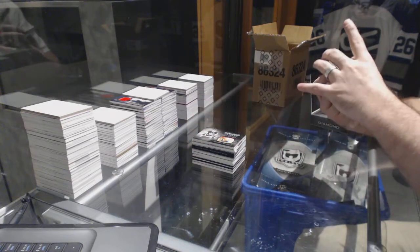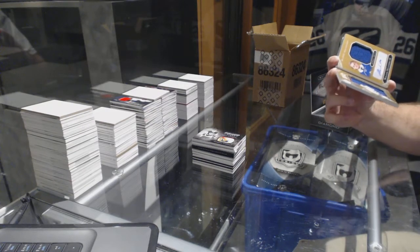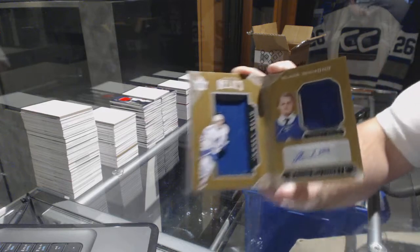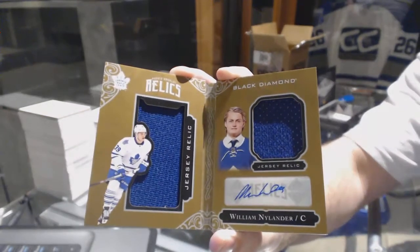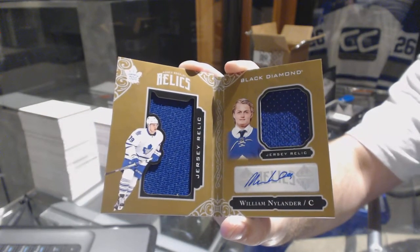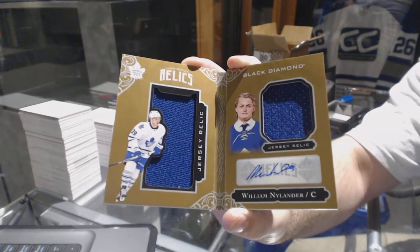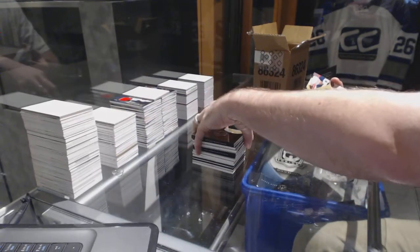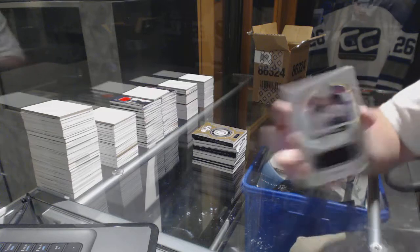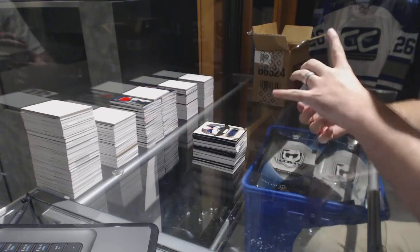We've got a dual booklet dual jersey autograph, number 49, for the Maple Leafs — William Nylander, dual jersey auto to 49. This guy's been all over tonight on Black Diamond. For the Winnipeg Jets, number 2/149 Blake Wheeler.